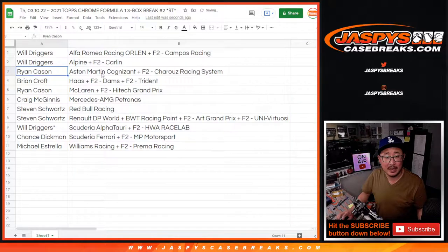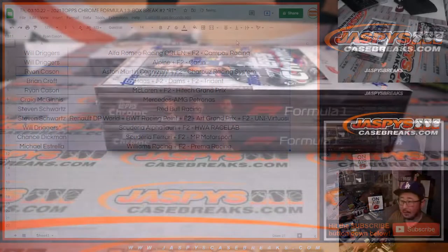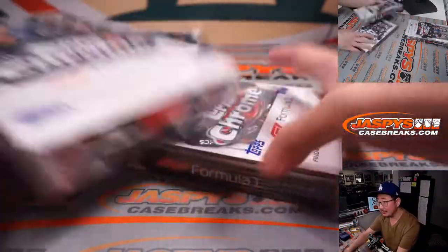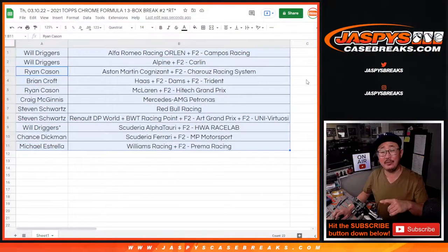Let's alphabetize by team name. There are the two light boxes right here and the hobby box sitting back there. We're going to pause the video. When we come back, we're going to see if there's any trades and then we'll have the break. Stick around — BRB.